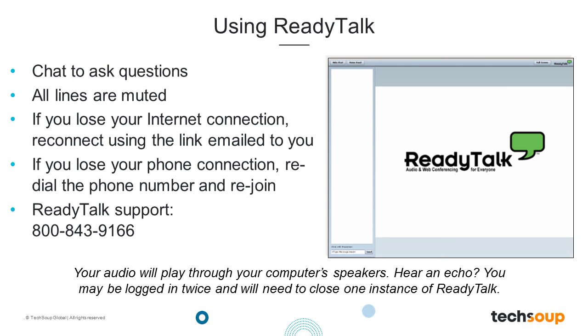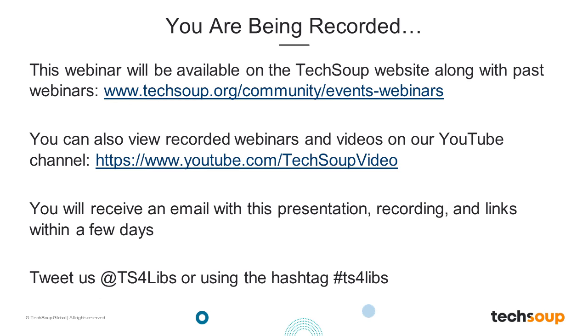Should you get disconnected during the webinar, you can reconnect using the same link in your confirmation email. You should be hearing the conference audio through your computer speakers, but if your audio connection is unclear, you can dial in using the phone number in your confirmation email. If you're having any technical issues, please send us a chat message. This webinar is being recorded and will be archived on the TechSoup website. You will receive an archive email within about two days that will include a link to the recording, the PowerPoint slides, and any additional resources shared during today's session.